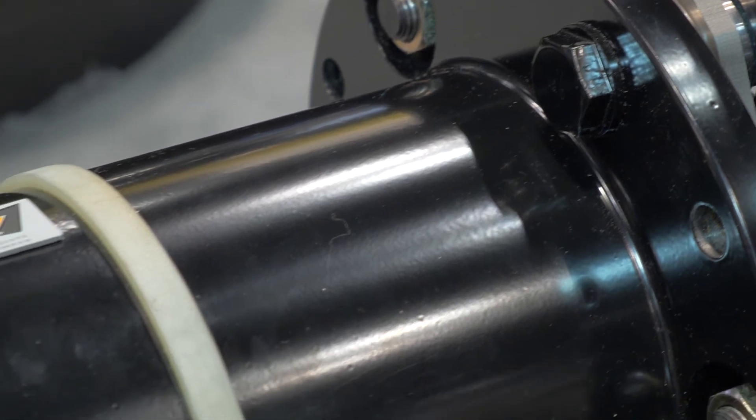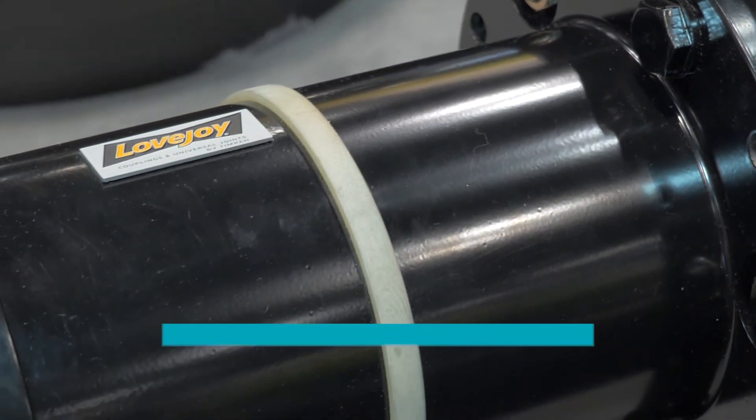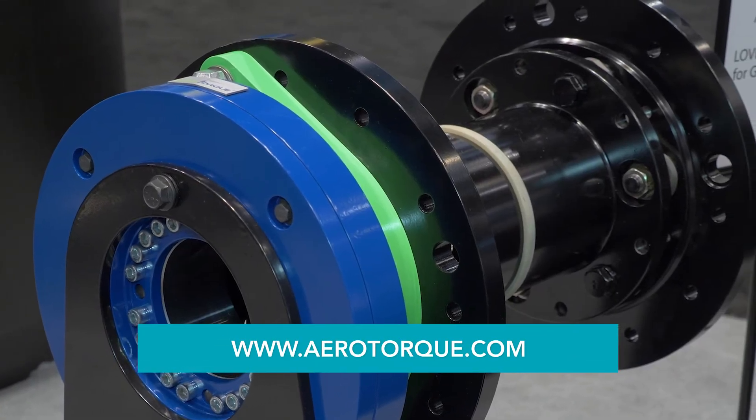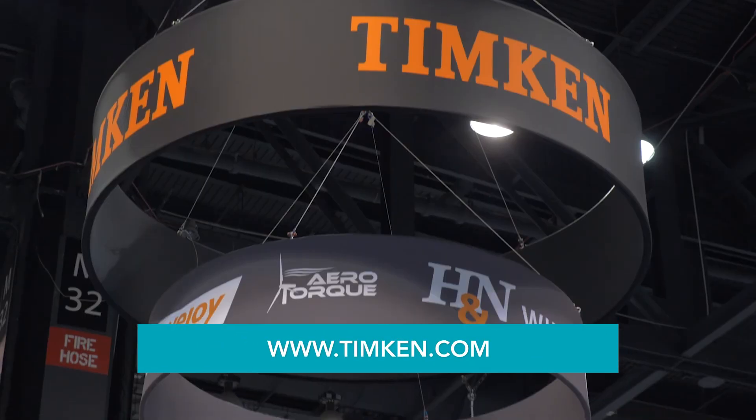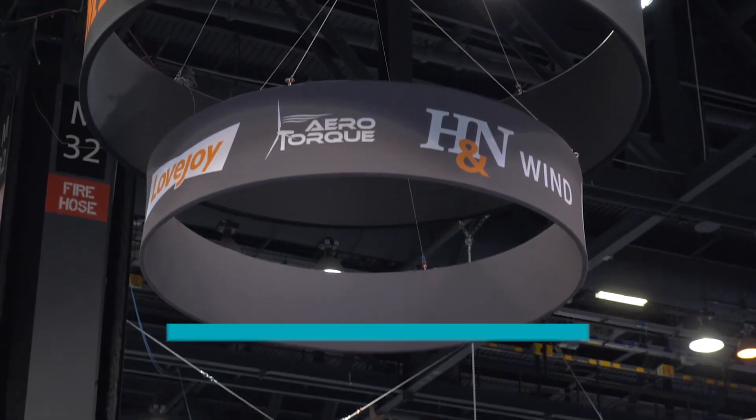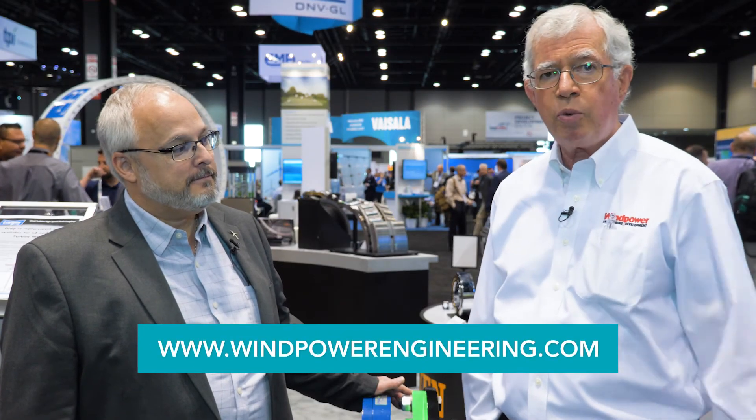That'll be welcome in the industry. Doug, if the viewers want more information, where can they turn? They can turn to aerotorque.com and also the timken.com website for more information. I want to thank you for the conversation, and thank you viewers for your attention. If you want more information in general about the wind industry, dial over to windpowerengineering.com.